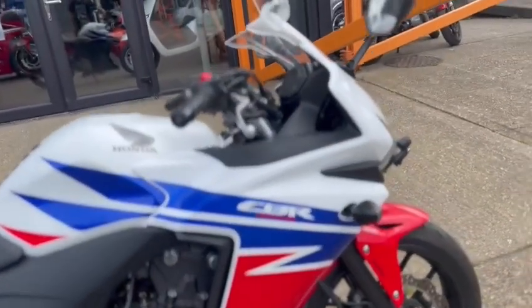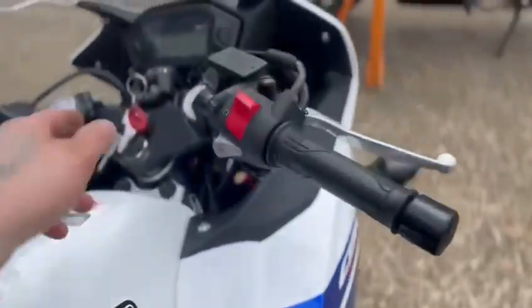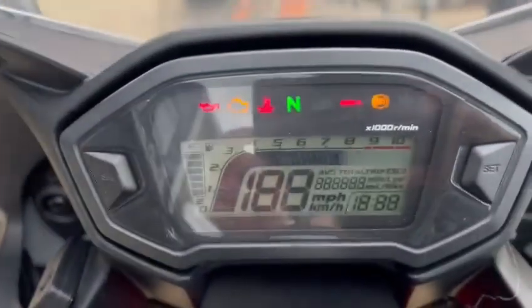Just arrived in stock, this is a Honda CB500R, it's a 65 plate, and the mileage is just — let me get that back up.